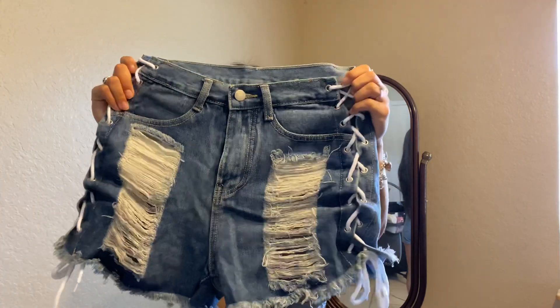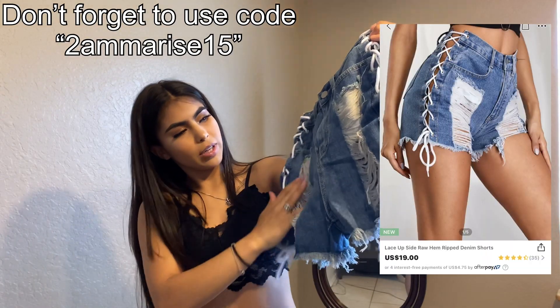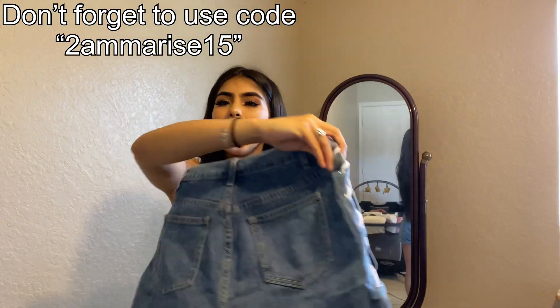This is our next pair of shorts. These are really, really cute. They are a size extra small. They have two cute rips right here, pockets in the front and in the back, and right here on the side they are lace — you can see some skin.